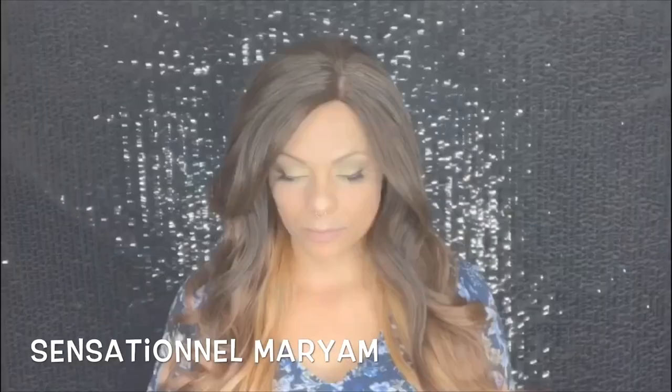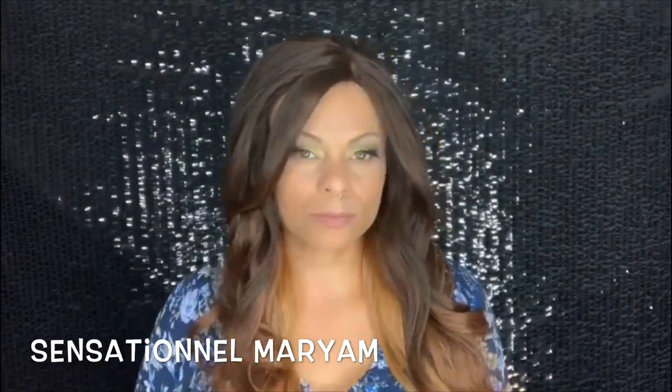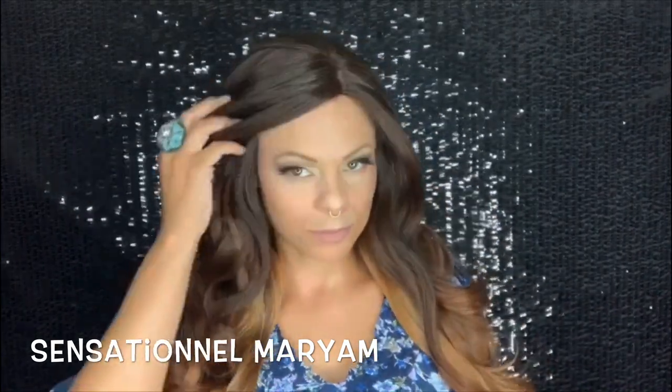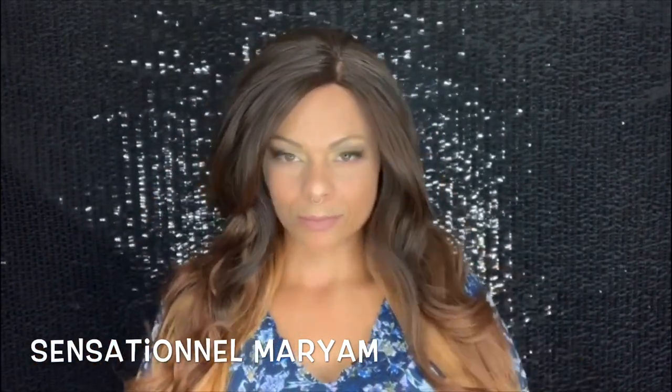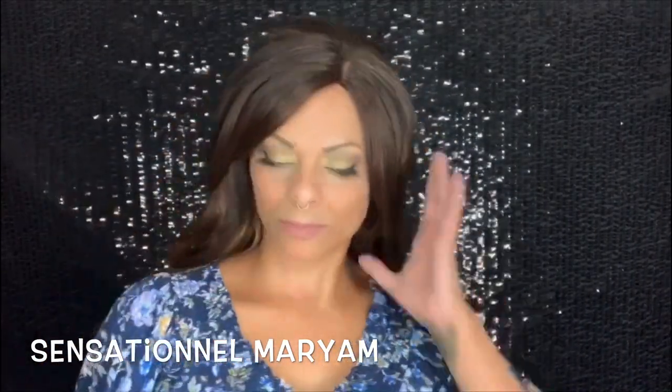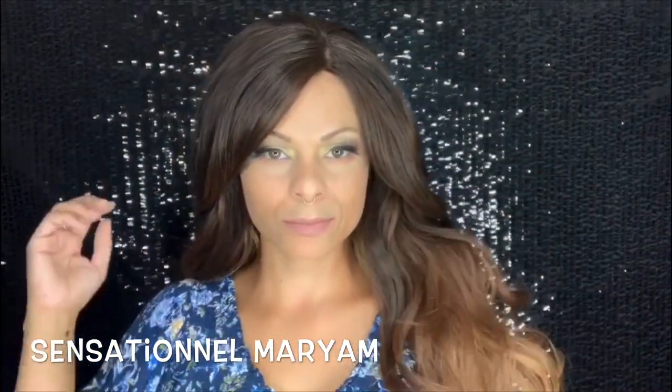Next is Sensational's Miriam, and this was a difficult one because from the pictures and the front, in this video she's gorgeous — the color was gorgeous, I absolutely adored this wig — until I wore her out and saw pictures of her from the side and the back, and it was just bad. It looks so wiggy.